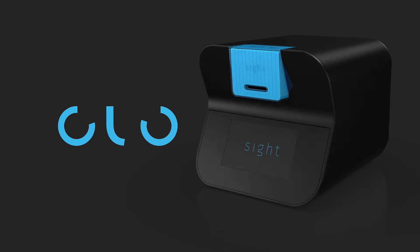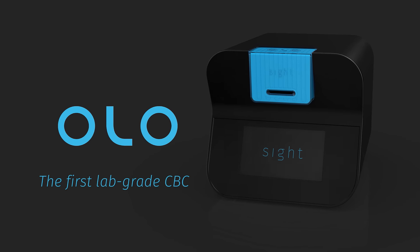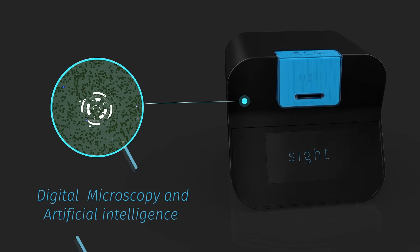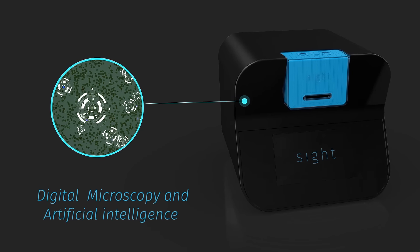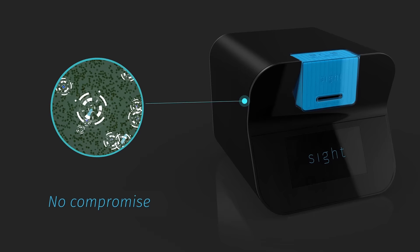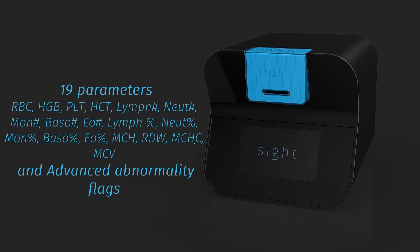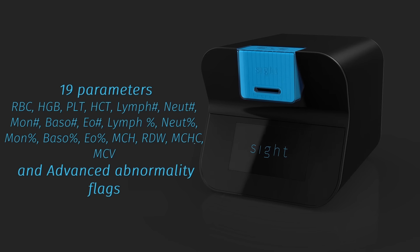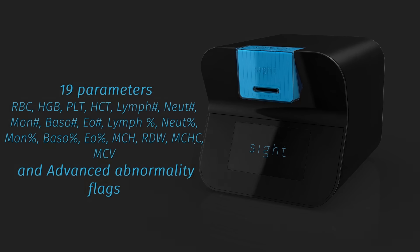To address this need, SITE is introducing OLO, the world's first five-part differential lab-grade complete blood count solution. OLO combines digital microscopy with artificial intelligence to deliver a CBC within minutes without compromising on accuracy or breadth of results. OLO works for all conditions and reports a five-part differential complete blood count including 19 parameters and advanced abnormality flags.